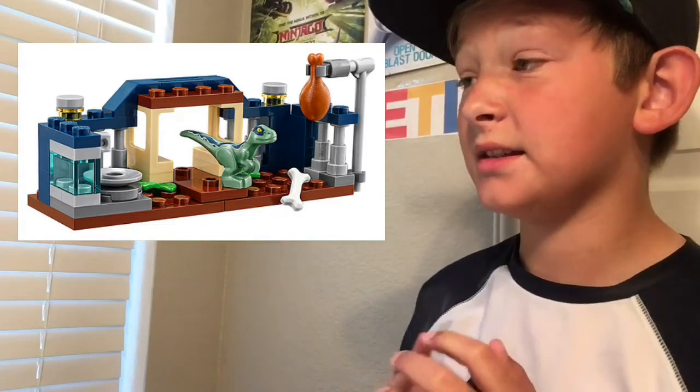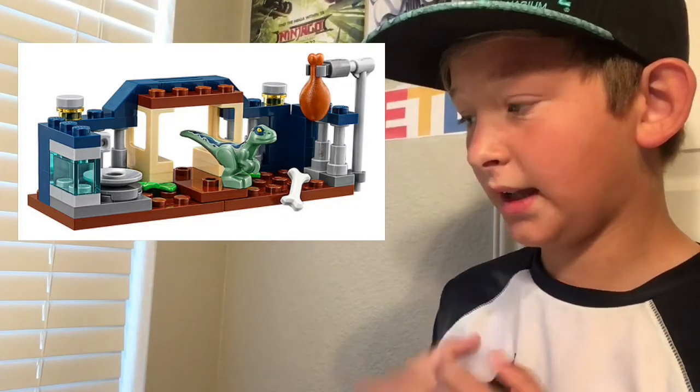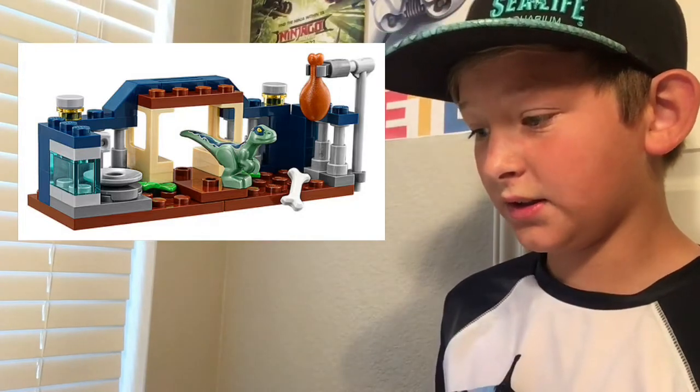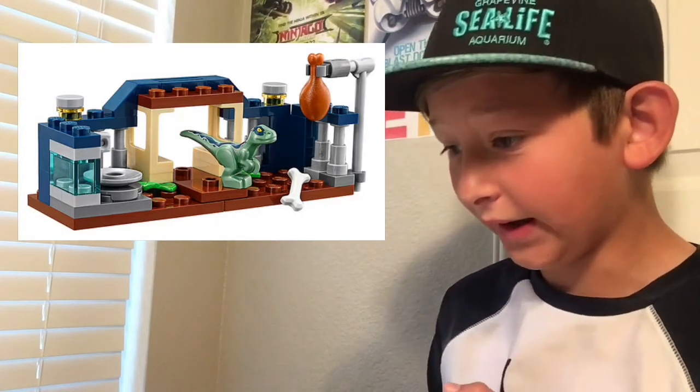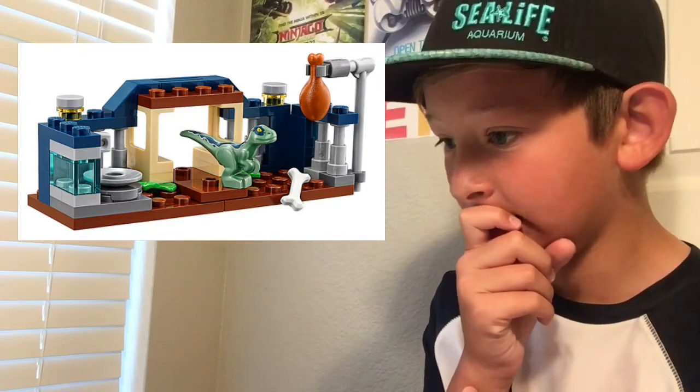I also plan to get the Jurassic World Fallen Kingdom Velociraptor Paddock for a MOC for GTG's contest, which ends next Friday. I also need to make my car MOC for Sacred Bricks — that ends Monday, so I've got to do that. It's Friday, I've got three days left.